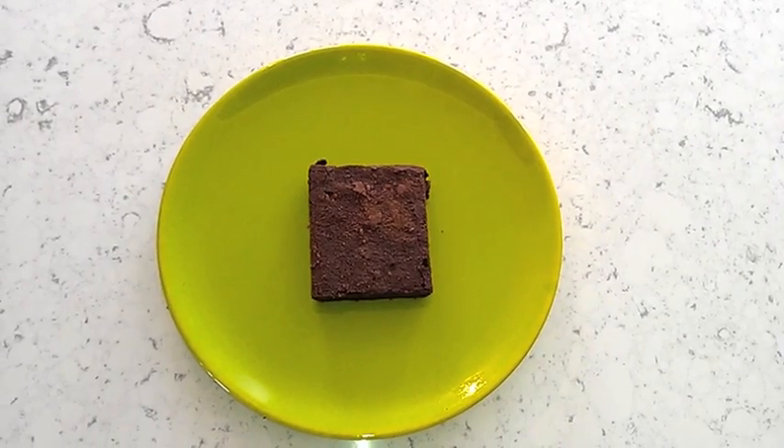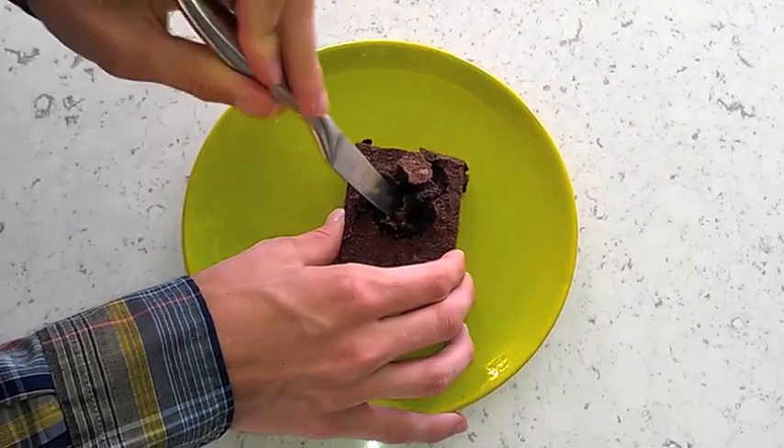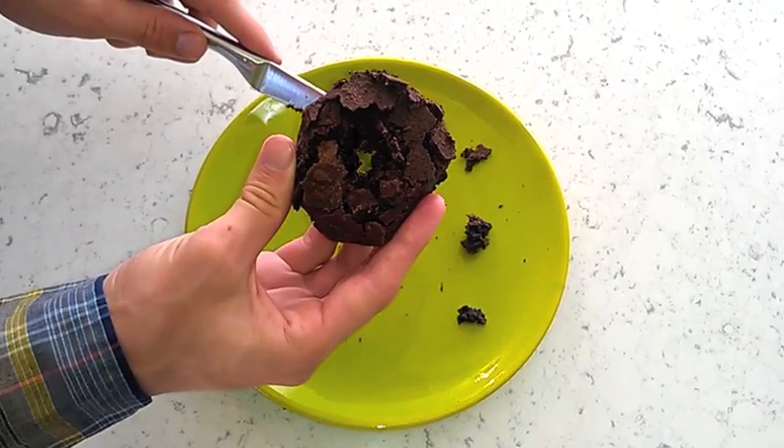Want to eat a brownie for breakfast but afraid people will call you a fatty-fat-fat? Take a knife, cut a hole in the middle, and remove the center. Then, trim the edges. Ta-da! You've got yourself a donut, which is a perfectly acceptable thing to eat for breakfast for some reason.